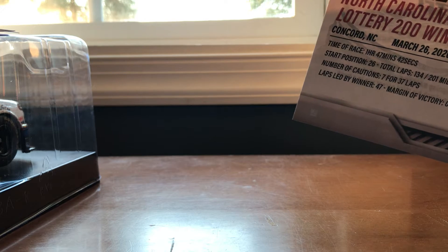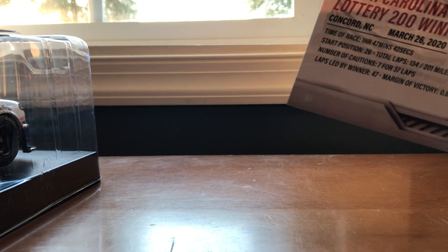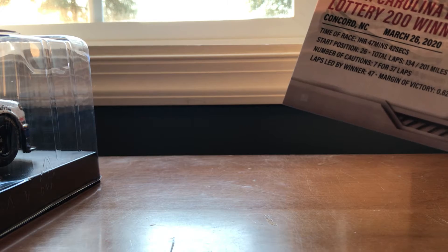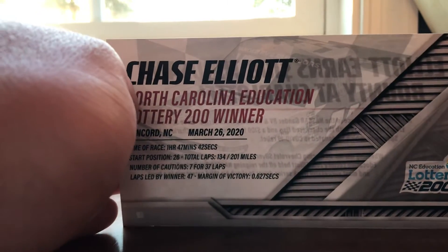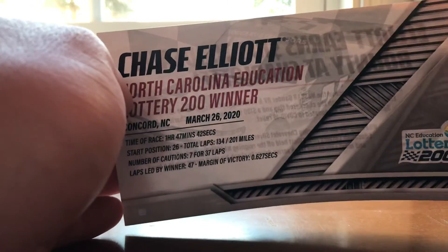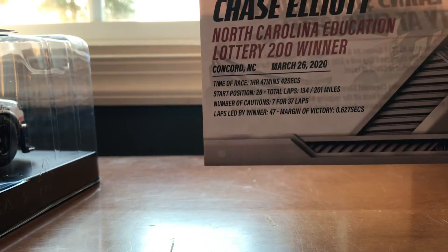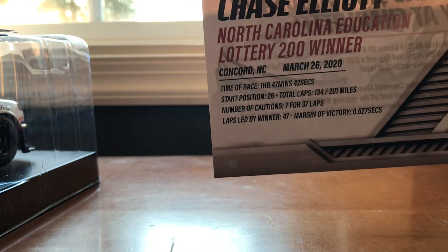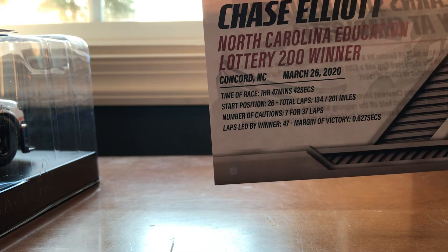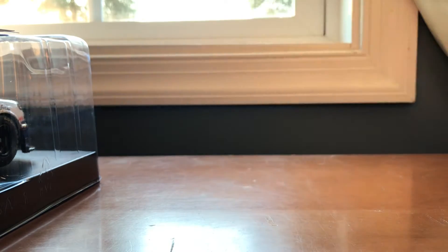Elliott held off the reigning NASCAR Cup Series champion to clinch his third career win in a truck series race. I'm having a major brain fart trying to remember who won the championship — no, it was Kyle Busch. Crafton won it in 2018, Kyle Busch in 2019, and then Chase Elliott in 2020. Yeah, that makes more sense.